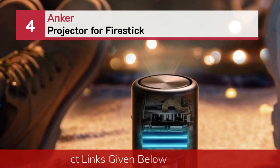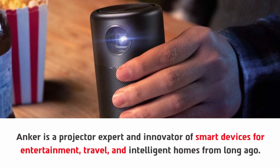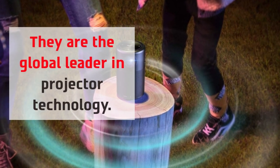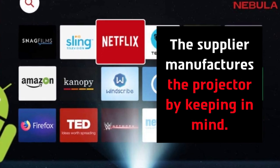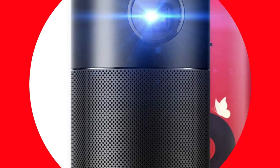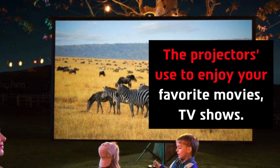Number four: Anker projector for Firestick. Anker is a projector expert and innovator of smart devices for entertainment, travel, and intelligent homes. They are the global leader in projector technology. The supplier manufactures the projector with the user in mind, and Anker is pioneering in power delivery technology for tablets and laptops at unprecedented speeds. This mini projector pumps out sound all around, and the projectors are great for enjoying your favorite movies and TV shows.